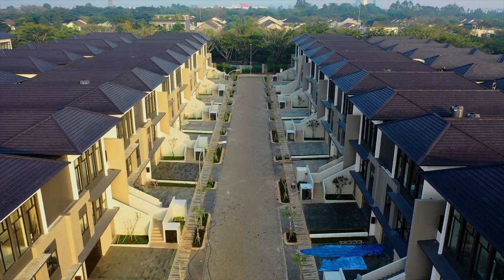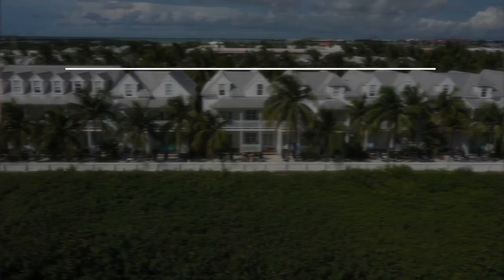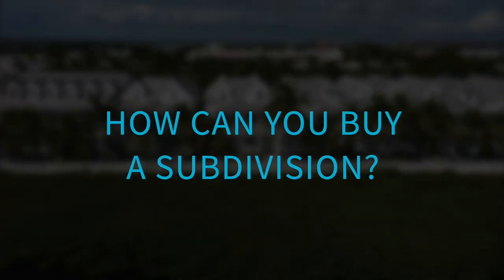Why buy a new townhouse in a subdivision when you can buy the whole thing? The obvious answers might pop up: the cost, the regulatory process, I don't know where to start, or I don't know what the process is to take a project like this through to completion. It's okay — unless you've done a project like this before, you're not supposed to have the answers. In this video, I'll break down the five-step process to buying a subdivision. Stick around to the end where I'll share the numbers on one of our projects — a 205-unit subdivision — and show you the potential profits you can make.